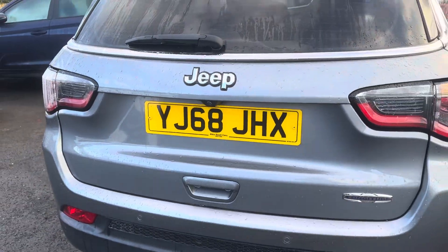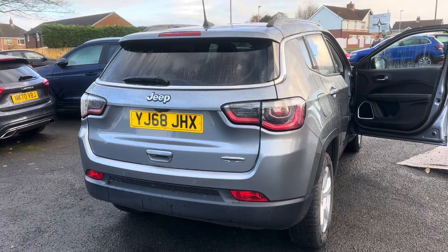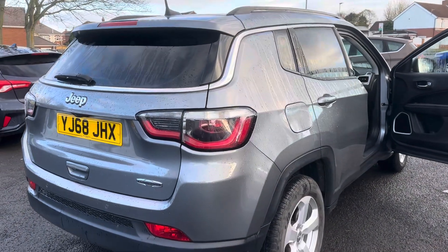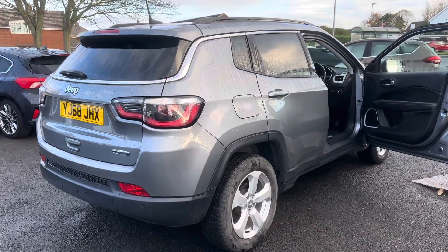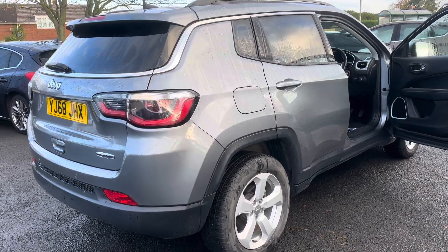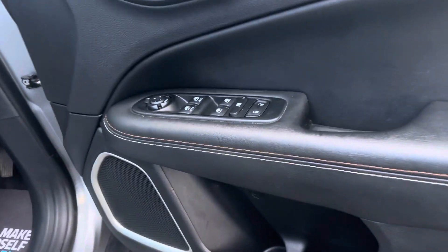So to recap, this car is a 2018 68-plate Jeep Compass Longitude 1.4 Multi-Jet. It has got two keys and very low miles of only 15,000. It also has full service history.